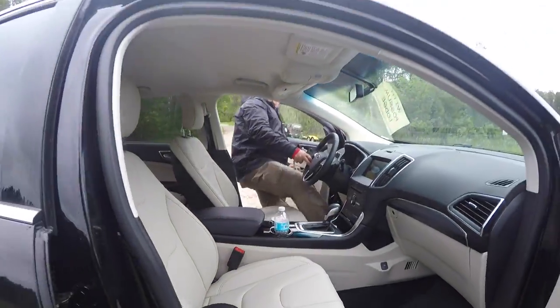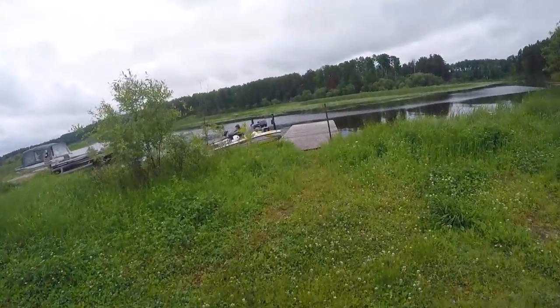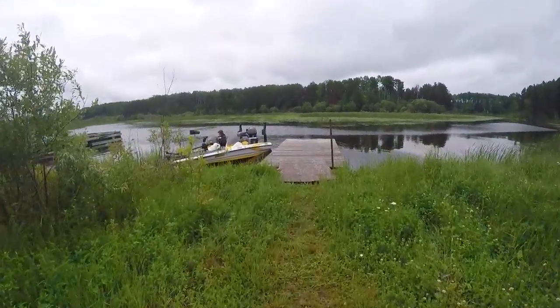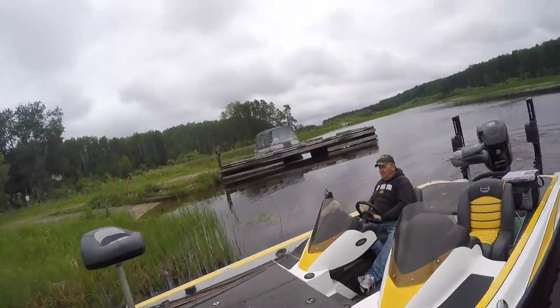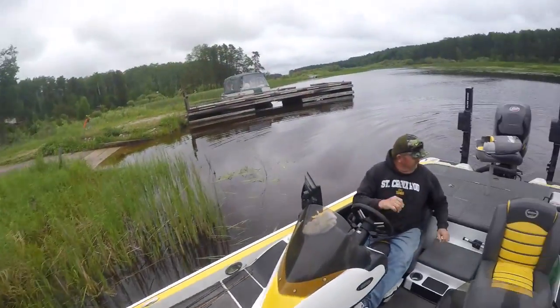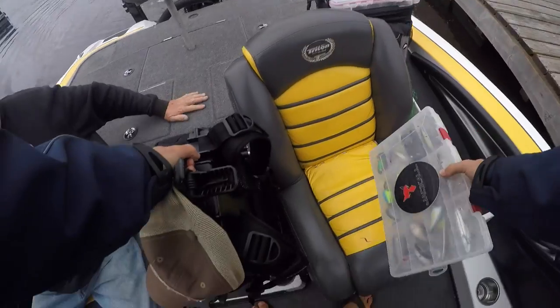All right, there she goes. Getting in a bass boat today, a little bit different than all these aluminums they got down here.